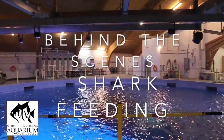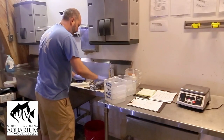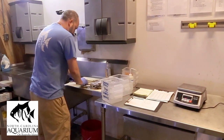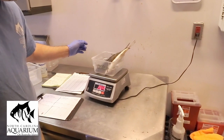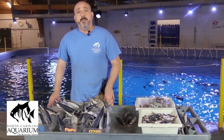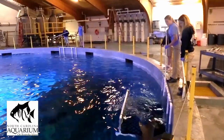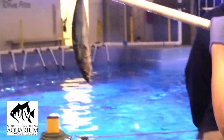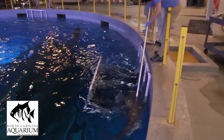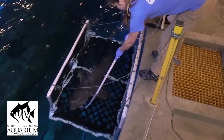Here at our food prep area upstairs at the Graveyard of the Atlantic tank, this is where we prep all food for our Monday, Wednesday, Friday feedings of the shark tank. Each shark has a precise amount of food weighed out based on their diet and body weight, and they each have a separate food container. We pull-feed them from the surface of the tank, and they know it's feeding time based on a cue we give them. Today they're getting mackerel and a fish called blue runner, supplemented with multivitamins made specifically for sharks and rays.